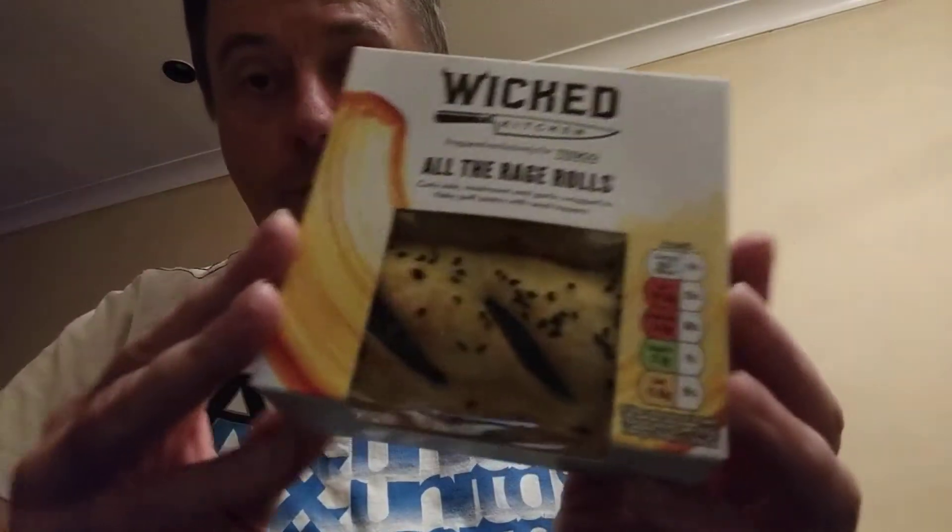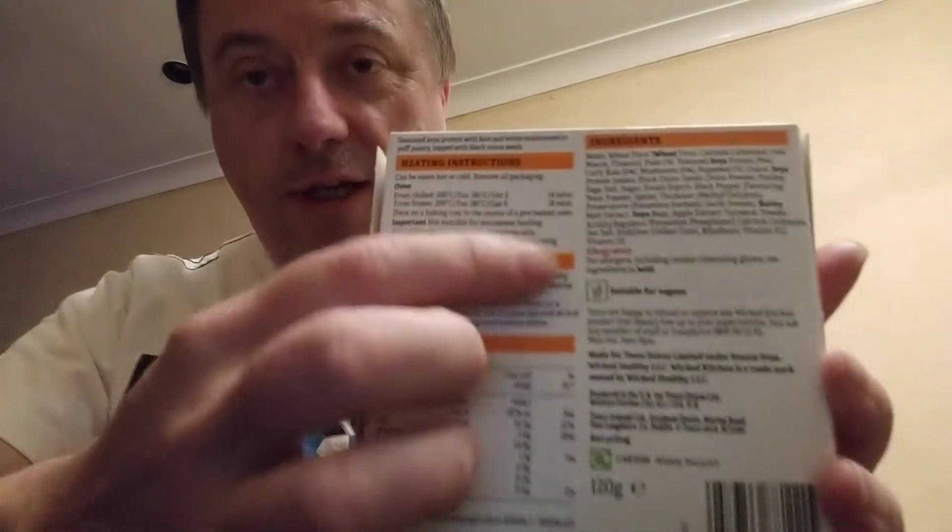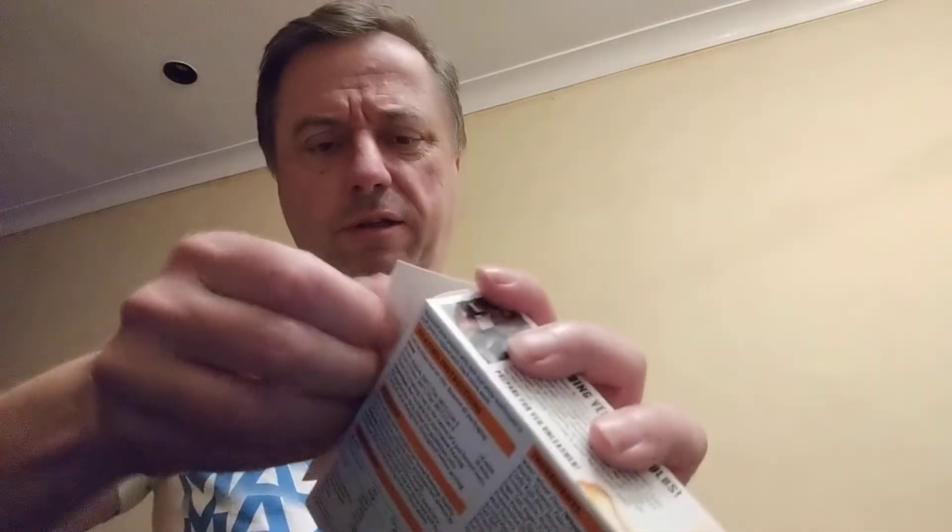It does actually say nothing on the front that I can see obviously. On the back it does say suitable for vegans, but nothing on the front which is weird. That'd be a big thing.